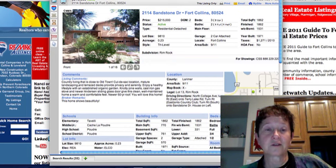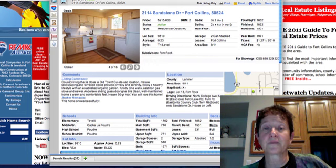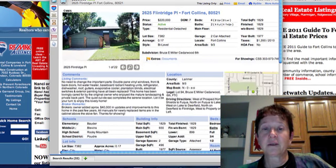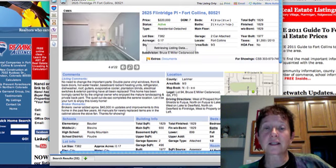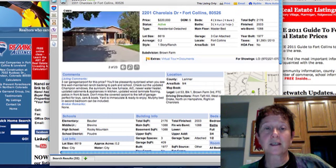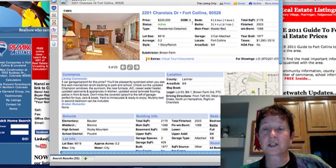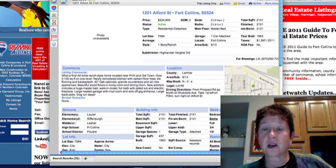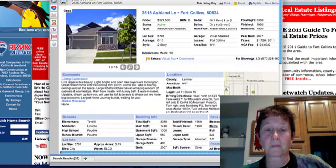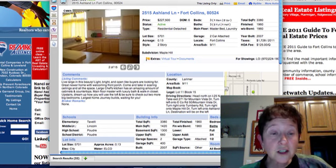Sandstone Drive is $215,000. Flint Ridge is at $220,000 — this Market Watch report shows all the listings in Fort Collins, and we can set up your own system to just see the ones you're interested in. This one is in Brown Farm, a nice location, built in 1977 with some updating. There's no pictures on this one on Alford. 2515 Ashland at $227,500 — 'live large in this beauty,' built in 2007.